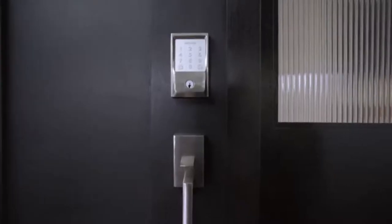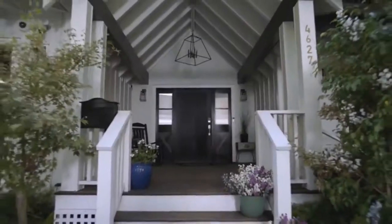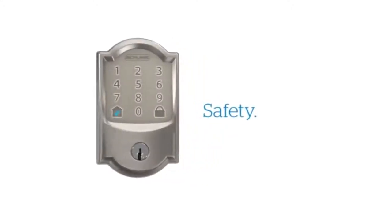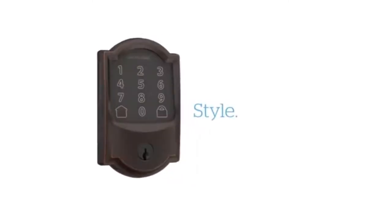This is a significant improvement over the Schlage Connect, which works only with Z-Wave or Zigbee smart homes. Still, Wi-Fi uses a lot of juice, so don't expect more than a couple months' worth of battery life on this Wi-Fi smart lock.